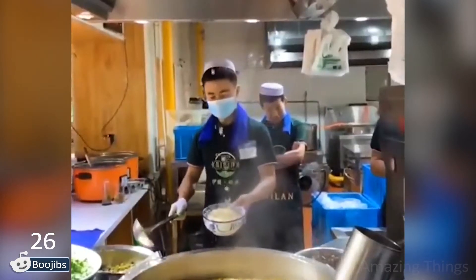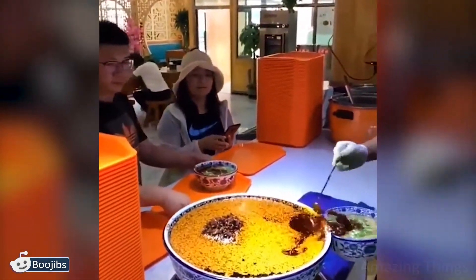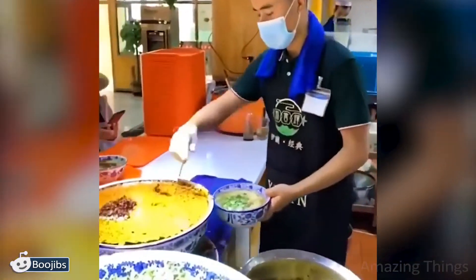A huge pot of broth! I'm sure it's delicious and this huge pot will run out very quickly. He pours the soup into a cup as if serving the emperor. Do you agree?